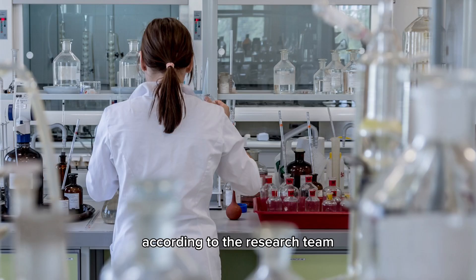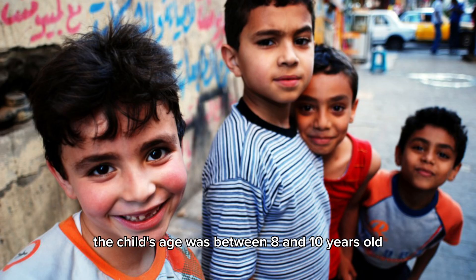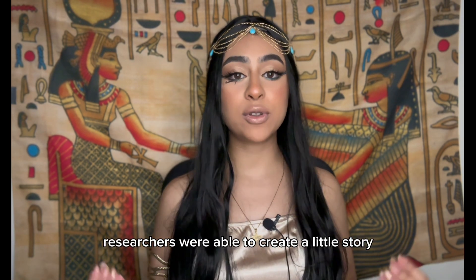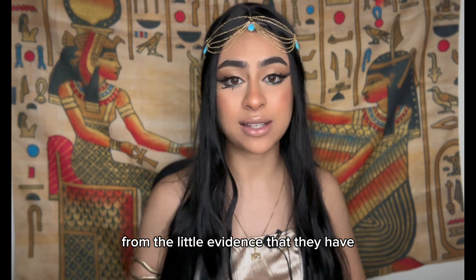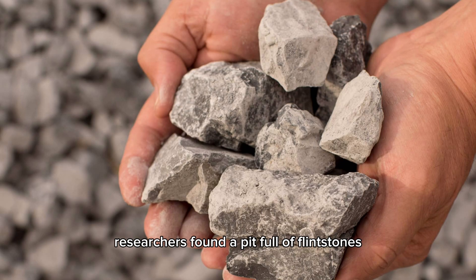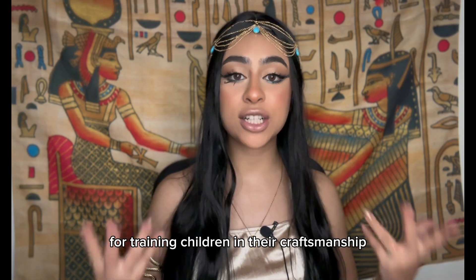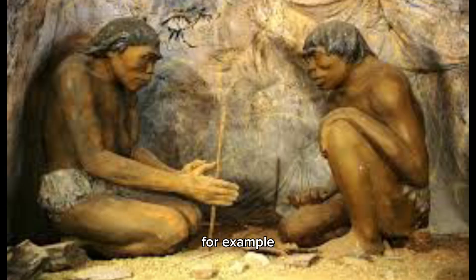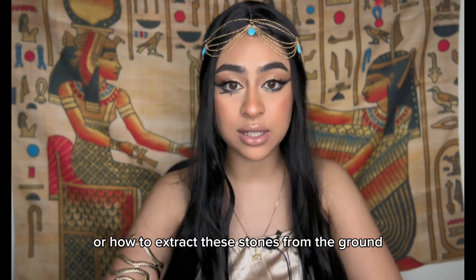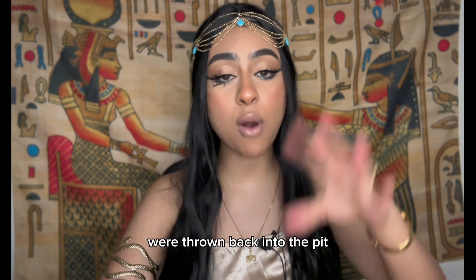According to the research team, the child's age was between eight and ten years old. We don't know how he died, but researchers were able to construct a small story from the available evidence. Near his tomb, researchers found a pit filled with flintstone, believed to have been used for training children in craftsmanship — for example, how to make tools from stones or how to extract these stones from the ground. At the end of each day, the stones used during training were thrown back into the pit.